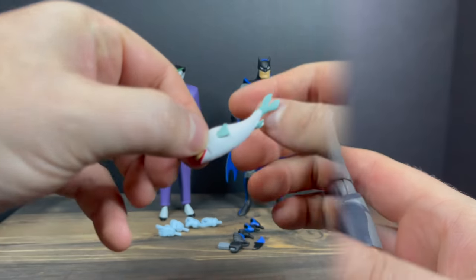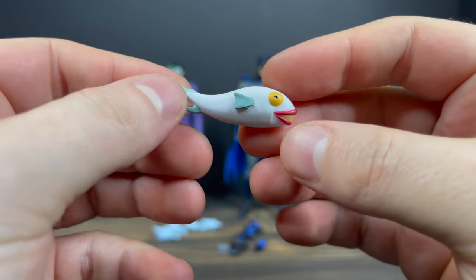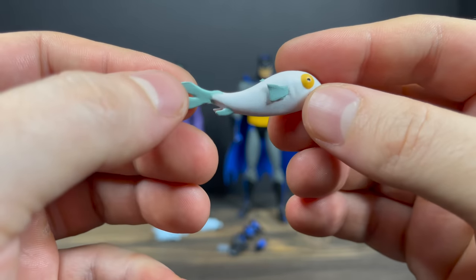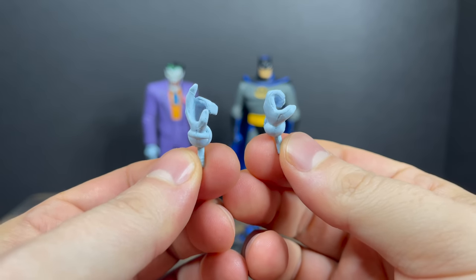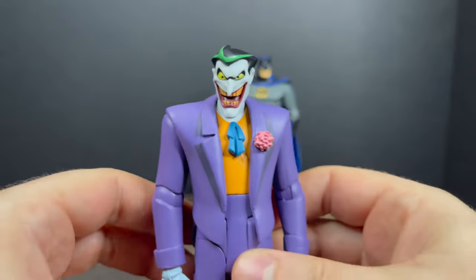The laughing fish in this 4-pack — as opposed to the Mondo version, this one is obviously much smaller, but I think it's well done and nicely painted with a little green, white, and yellow eyes. It looks like it flopped right out of the episode. The Joker comes with a dozen extra hands doing all kinds of stuff, but no weapons, no guns — he just comes with the fish.